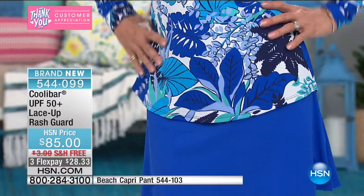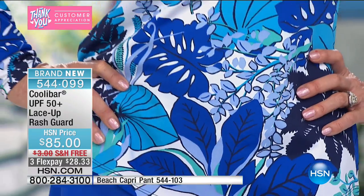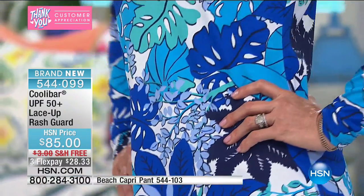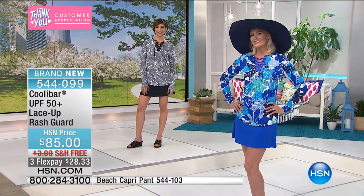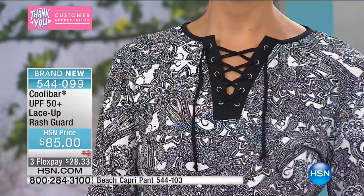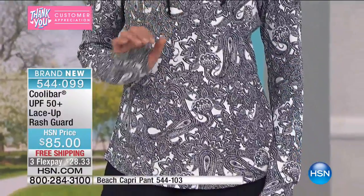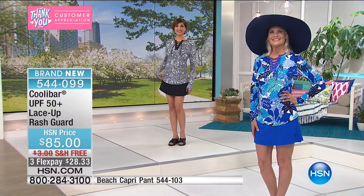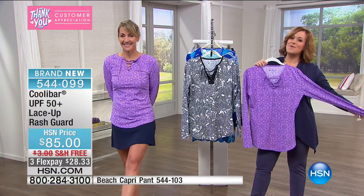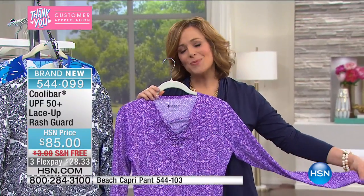That blue palm is beautiful — remember you can wear it with jean shorts, jeans, or a sarong. We've got 30 remaining in the blue palm, 40 in the magenta mosaic, and less than 100 in the black and white paisley. I love the black and white paisley with a great red lip gloss — and make sure you put sun protection factor in your lip gloss too, everybody. Item number is 544-099. This one will sell out, so please stay in the ordering process.